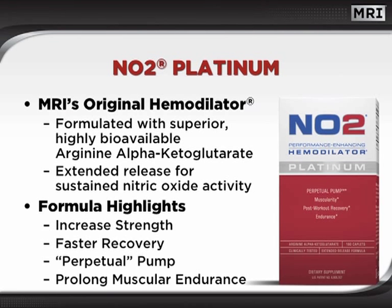NO2 Platinum is MRI's original hemodilator. It is formulated with superior, highly bioavailable arginine AKG and an extended release technology to promote sustained nitric oxide activity. NO2 Platinum is world-renowned for its ability to increase strength, promote faster recovery, prolong muscular endurance, and induce a perpetual pump through extended nitric oxide production.